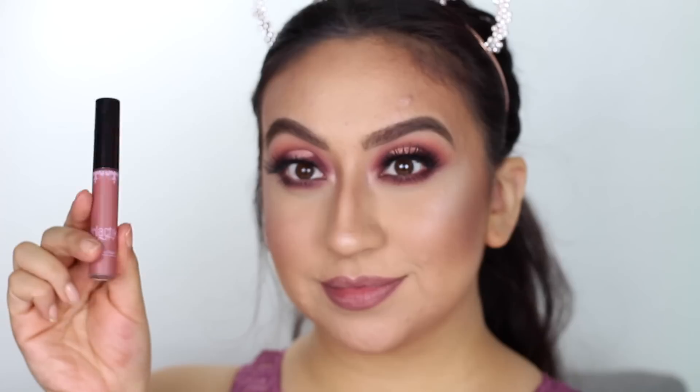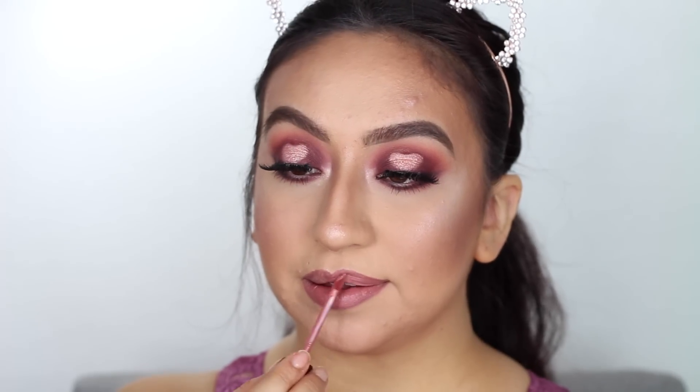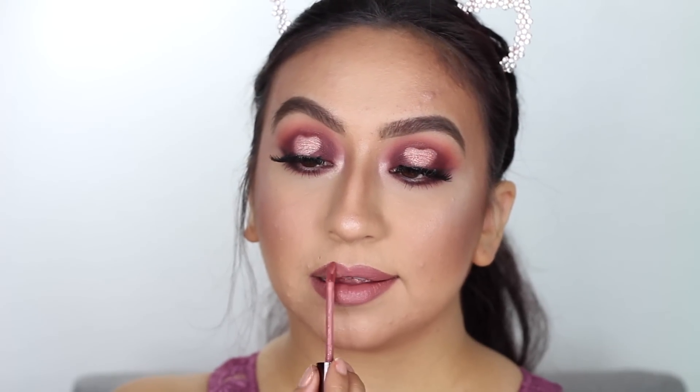To finish off this look, I'll be applying this mauve lip liner from Italia — just one dollar at a local boutique — outlining my lips and filling them in. Then I'll go in with the Girlactik liquid lipstick in the shade Sweet, which is a gorgeous soft pink shade — perfect for this look. It's very soft and velvety on the lips, very comfortable as well. That pretty much wraps up this look — thank you guys so much for watching, and I'll see you in my next video!